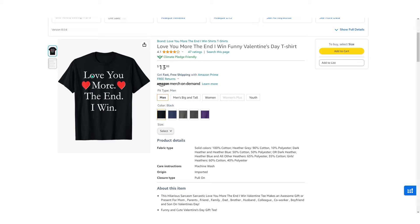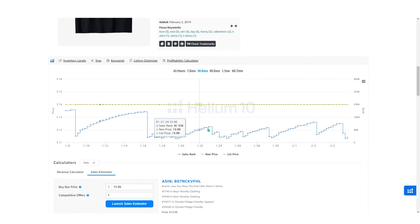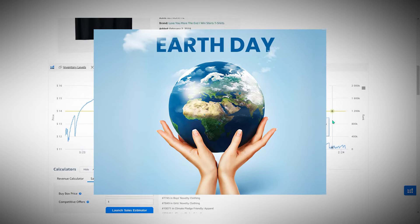Going back to the other example — 'Love You More, The End I Win' — this targets Valentine's Day but will also keep selling the rest of the year. Checking the BSR changes over the last year, you can see the BSR going up and down consistently, and obviously gets more sales the closer Valentine's is. This works with other events as well — Father's Day, Mother's Day, Earth Day — you name it.